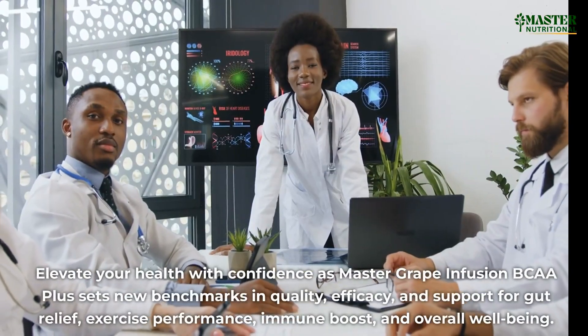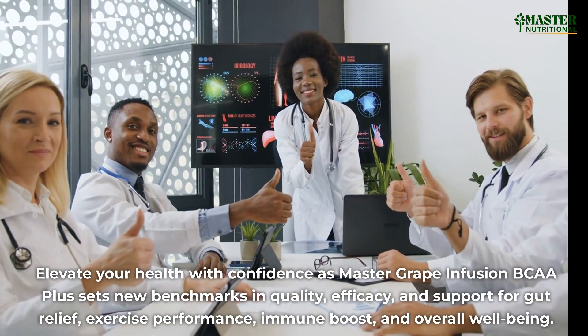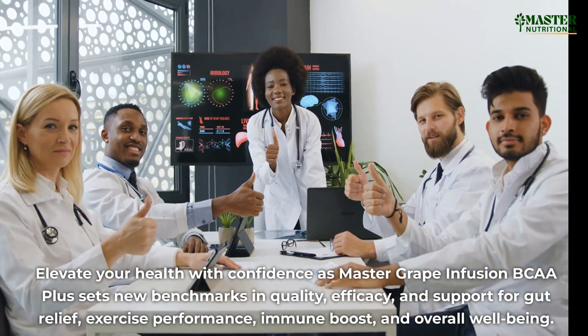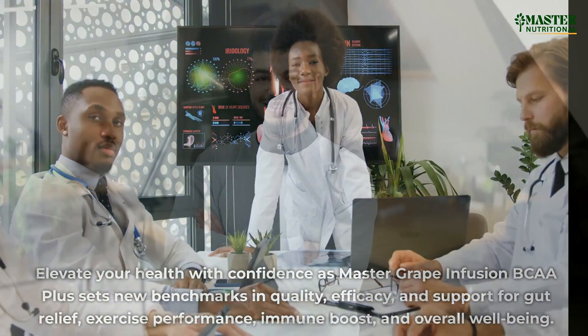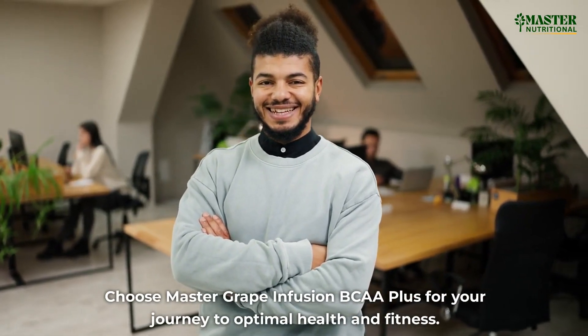Elevate your health with confidence as Master Grape Infusion BCAA Plus sets new benchmarks in quality, efficacy, and support for gut relief, exercise performance, immune boost, and overall well-being. Choose Master Grape Infusion BCAA Plus for your journey to optimal health and fitness.